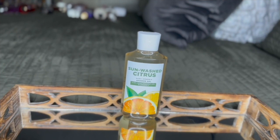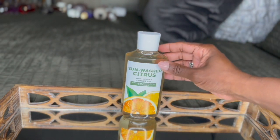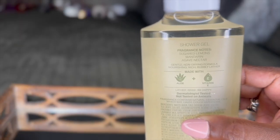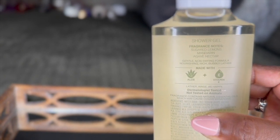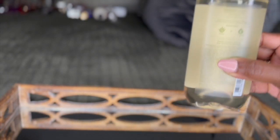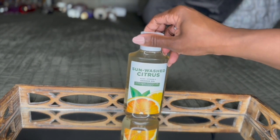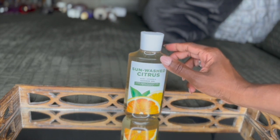Now I'm going to show you another combo that I used and wore for my birthday. Again, I transferred this combo from day to night. First, I started off with this Sunwashed Citrus Shower Gel by Bath & Body Works. The fragrance notes are sugared lemons, mandarin, and agave nectar — juicy, almost sweet from the agave nectar, but very citrusy, and it smells so good in the shower.